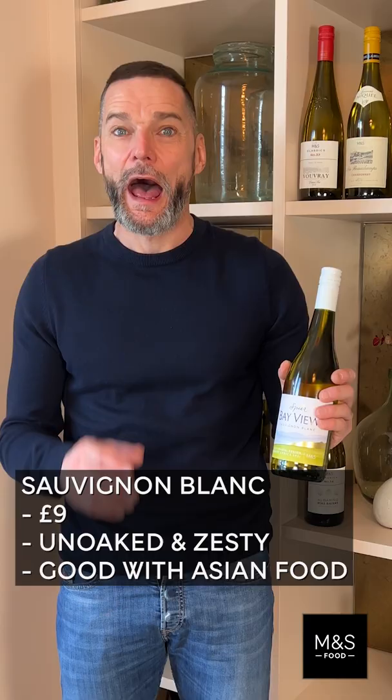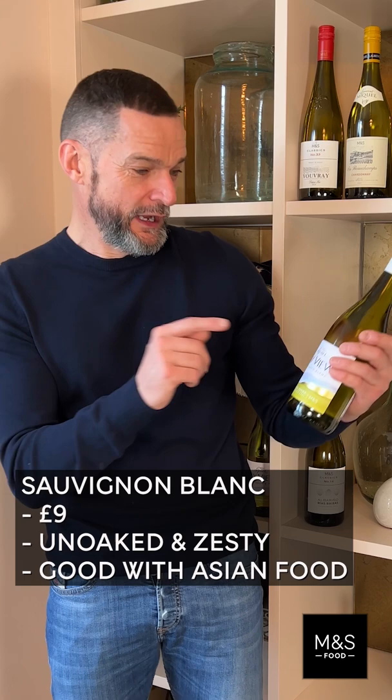How about a Sauvignon Blanc from the New World? This is Spire Bay View. It's from New Zealand. It's fantastic. Try it now.